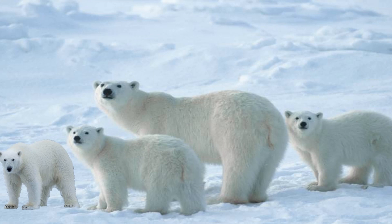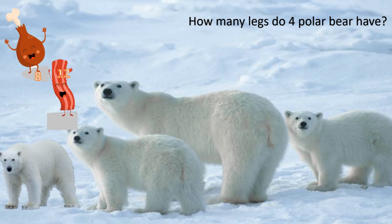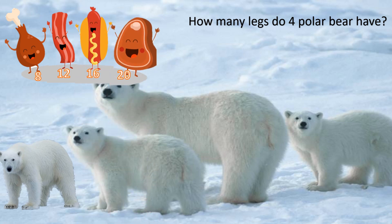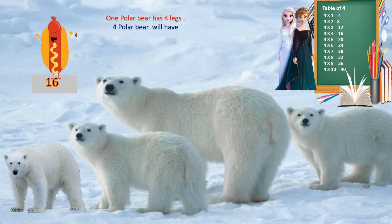Who likes polar bears? They are surviving in the cold, so we should help them. The question is: how many legs do 4 polar bears have? The options are 8, 12, 16 and 20. Your time starts now. Time's up. And the correct answer is 16. Let's see how it is 16. One polar bear has 4 legs. Four polar bears will have 4 into 4 equals 16. So 4 polar bears will have 16 legs.